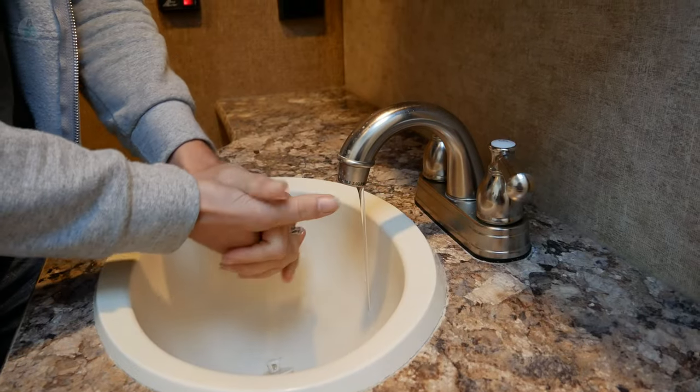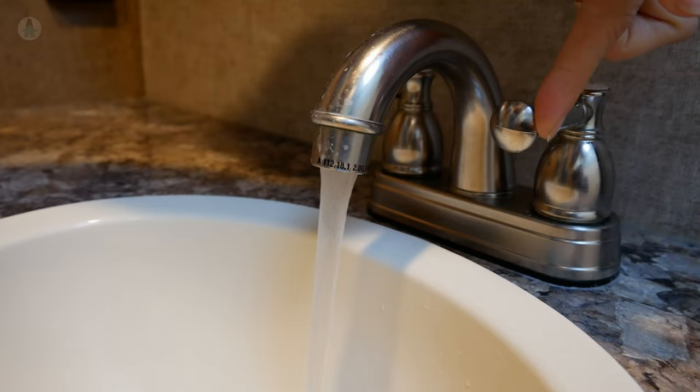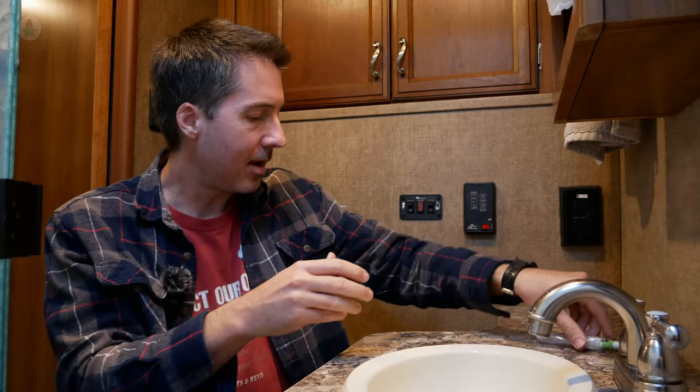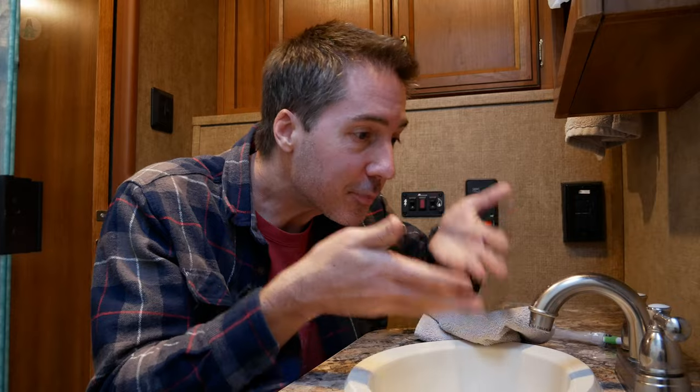Another way we conserve water in the bathroom is at the sink — we only turn on the water when rinsing and try not to turn it on full blast. We obviously don't leave the water running while brushing teeth. You do things a little differently when every drop is precious. Using a face cloth to wash your face instead of splashing water also saves a bit.